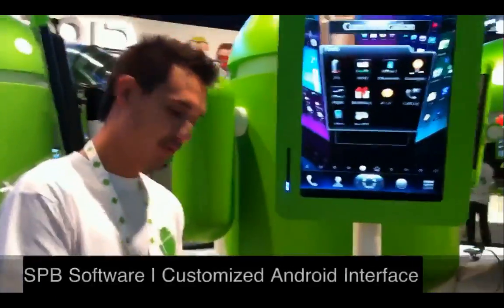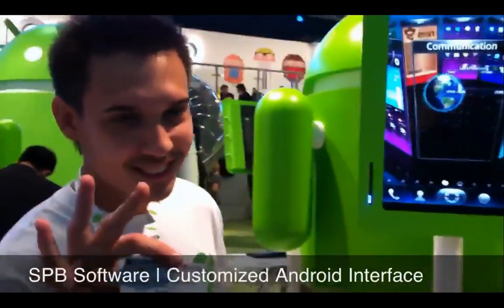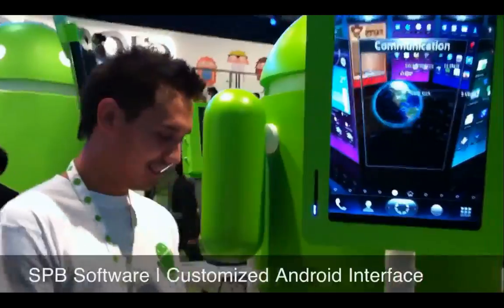I'm here with my man Timur. Timur is from Russia. He's with a company called SPB Software, and they've got an unbelievable interface that works with Android. So tell us a little bit about how this thing works — this is pretty neat.